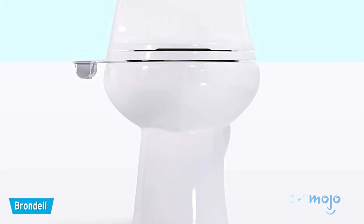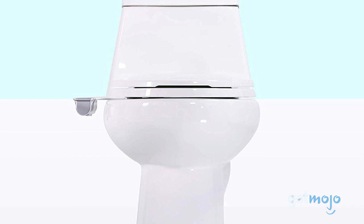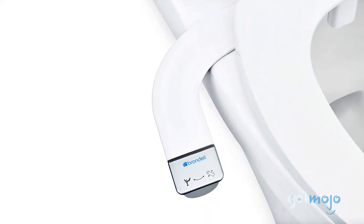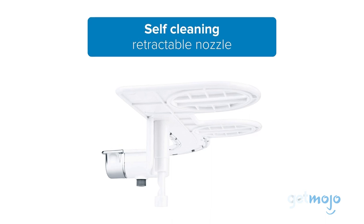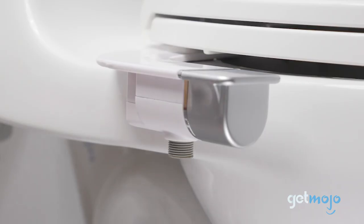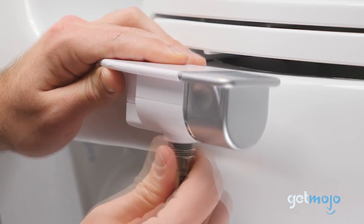The Bidet: Brondell Bidet Attachment. Having a separate bidet is essentially like having another toilet in your bathroom, and a lot of people simply don't have the space for that. This bidet attachment from Brondell, however, fits to your existing toilet seamlessly and gives you the best of both worlds. Featuring a retractable self-cleaning nozzle and an adjustable pressure control, this bidet attachment is simple to fit and is much more cost-effective than buying a separate bidet.